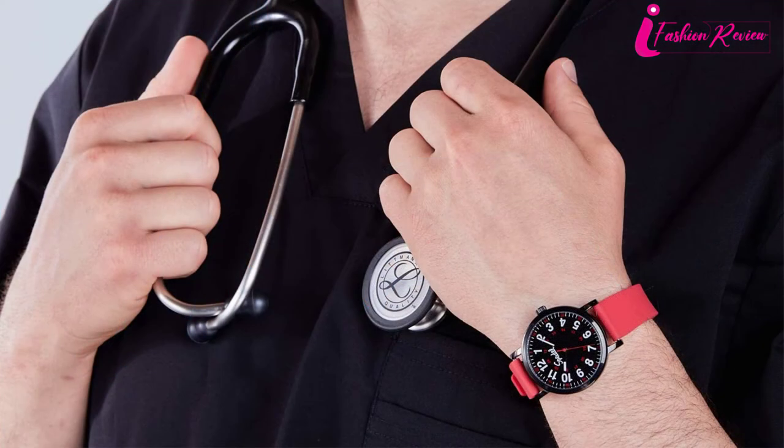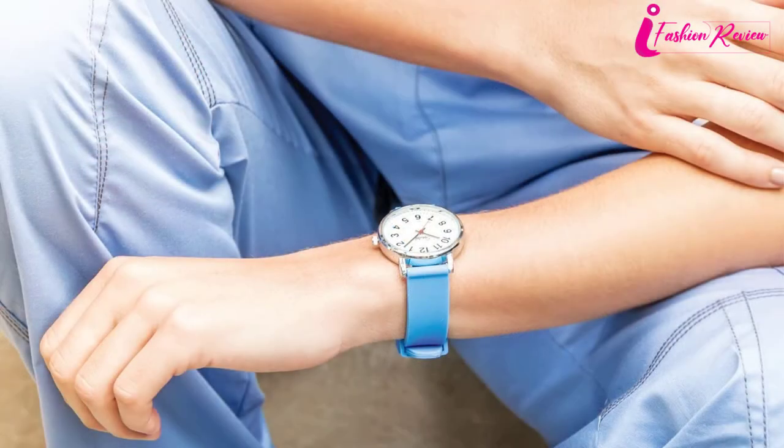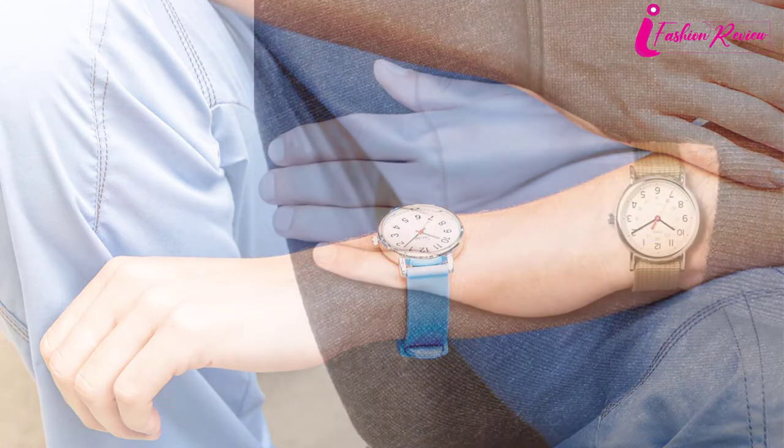The visible red second hand and small second markers help you read and count every single second easily. The silicone band of Spital's Original Scrub Watch is highly durable and comfortable. You can easily clean this band with a soft cloth and it looks as fresh as new, since the silicone band is dustproof. Different color options are available, including pink, black, white, blue, and teal. The stainless steel frame is waterproof for up to 30 meters, offering great comfort and reliability at a reasonable price.